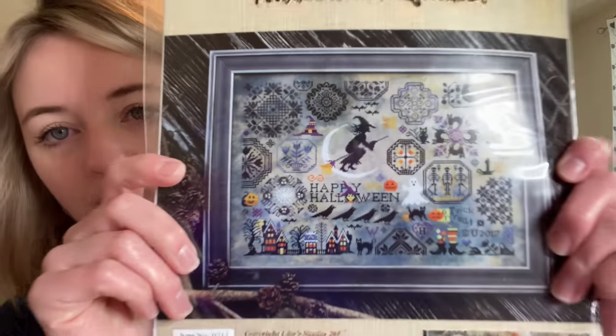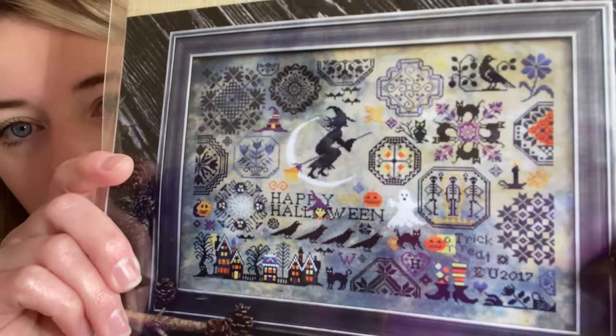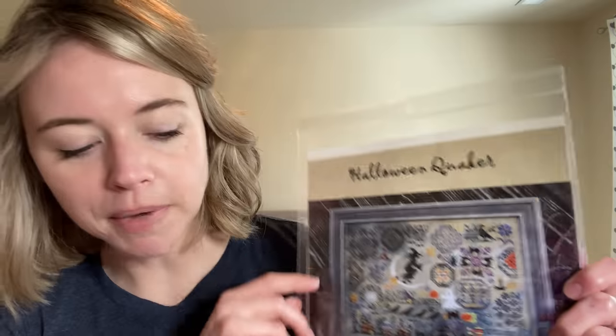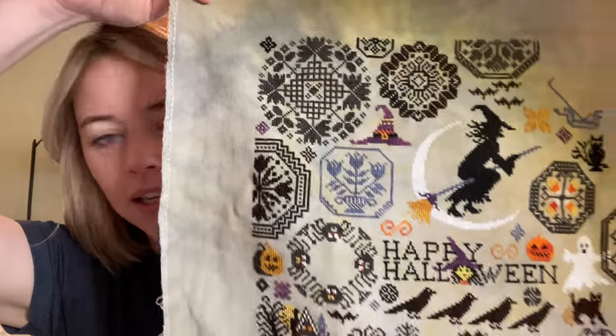And then I have Autumn Quaker by Leela Studio — let me go grab the pattern. This is that giant Halloween one. A lot of people like to start it this time of year. This is my second oldest WIP from 2020, and my goal was to do like two motifs a week and then be done by Halloween. It did not happen.